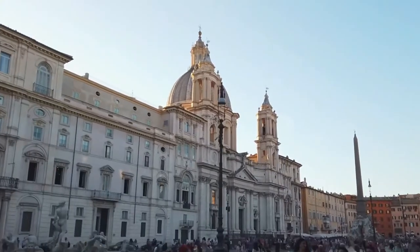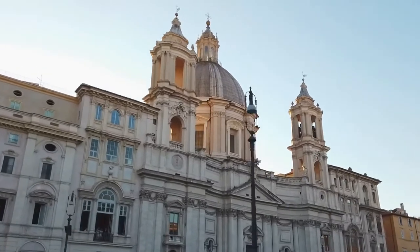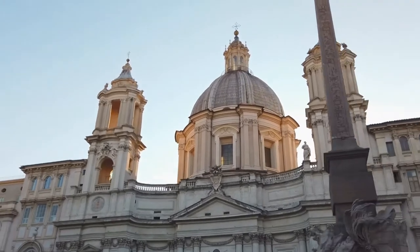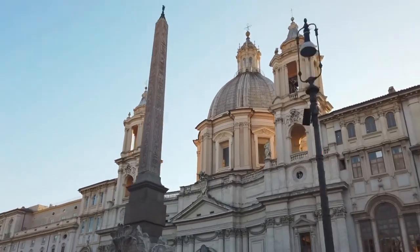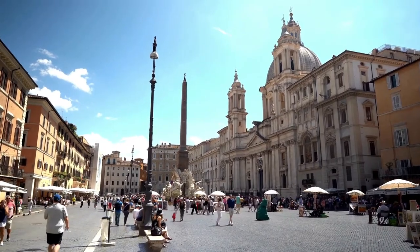The Doria Pamphilj Gallery houses three works by the artist: the Penitent Magdalene, Rest on the Flight into Egypt, and one of the two identical versions of St. John the Baptist. The Magdalene was part of a package intended to decorate the rooms of his first patron, Cardinal Francesco del Monte.